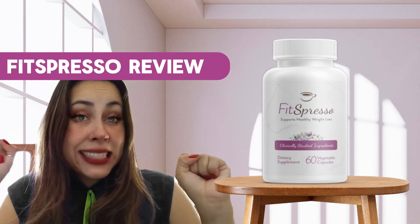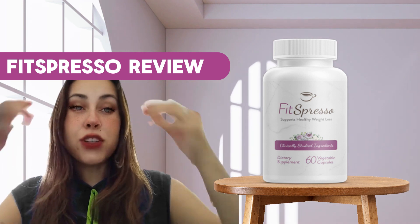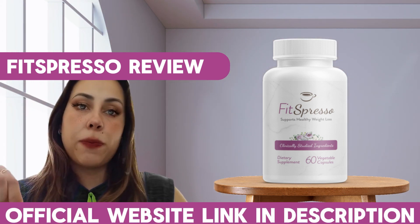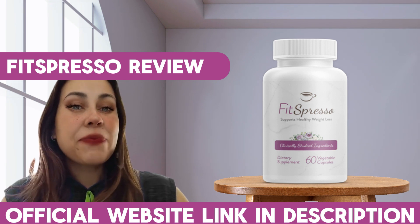For now, that is it. Thank you for watching this video. I hope you have enjoyed it. Visit the link I left right here — it's going to take you to Fitzpresso's official webpage. Have a beautiful day guys. Bye.